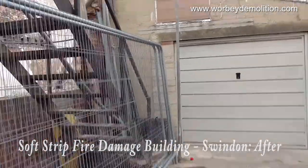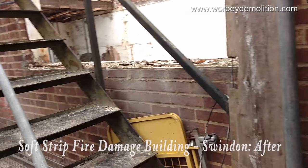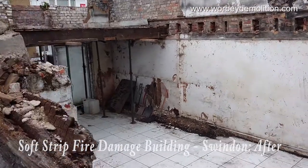I'll just show you from the fire escape inside the building. All the material has been recycled.